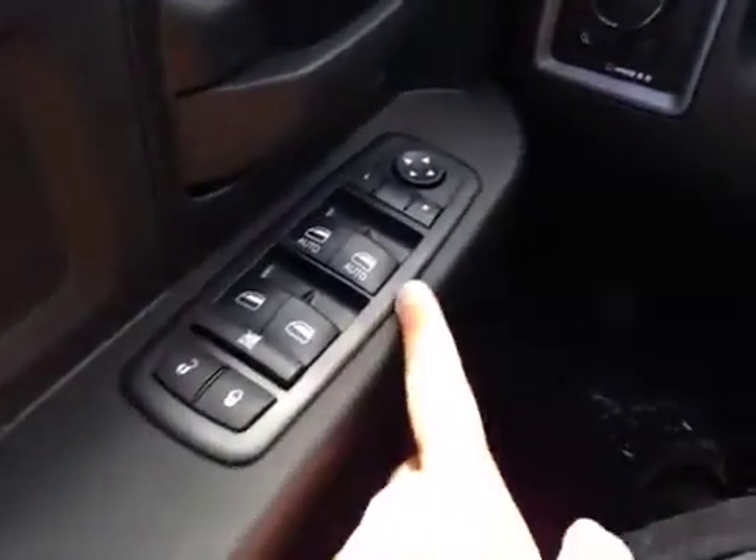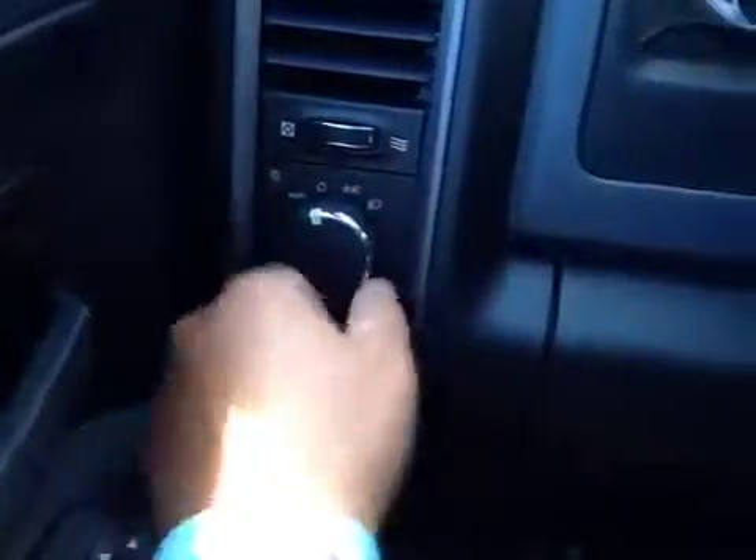On the driver's side we have power locks, power windows, power mirrors, your lights as well as your dash lights.